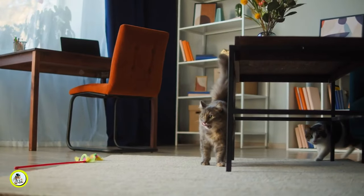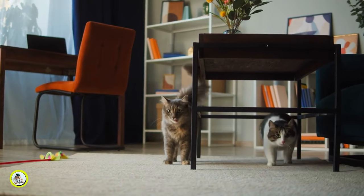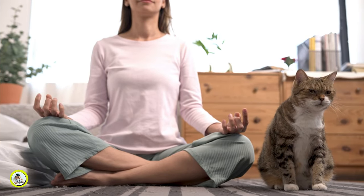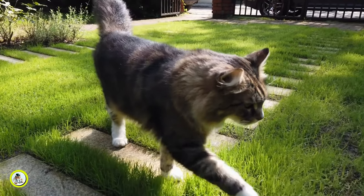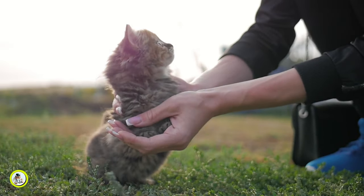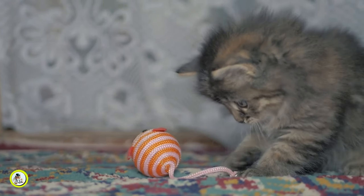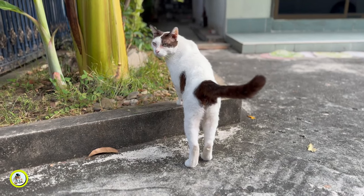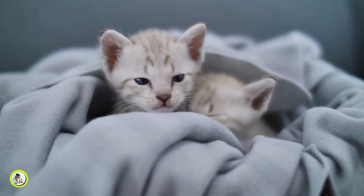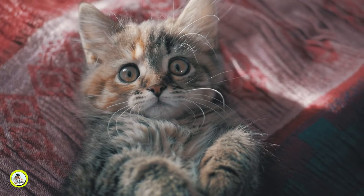Consistency is key when employing positive reinforcement techniques. Ensure that you reward your pet every time they exhibit the desired behavior. This will reinforce the connection between the action and the reward. Positive reinforcement can effectively shape your cat's behavior and strengthen the bond between you and your beloved pet. Remember to be patient and consistent. Four: consistency is key. Consistency provides a clear framework for your kitten or cat to understand what is and is not acceptable behavior. Cats are creatures of habit and thrive in environments where rules and routines are consistent.